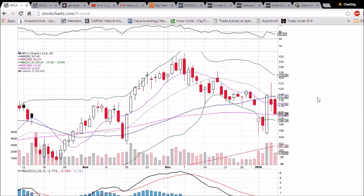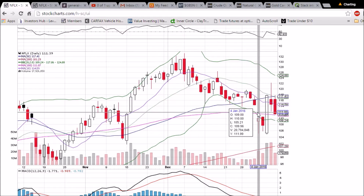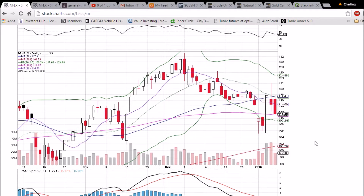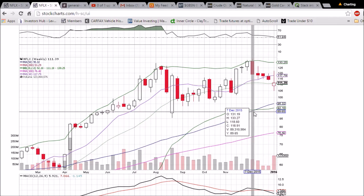The bullish news helped Netflix with that big green day, recovering some of those losses. It is a lot less oversold than a lot of the other tickers we're looking at — Apple being one of them. So Netflix is still in this uptrend, and you can see on the weekly chart it's holding up fine.